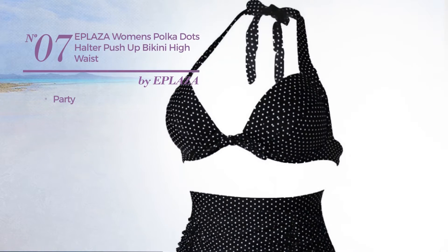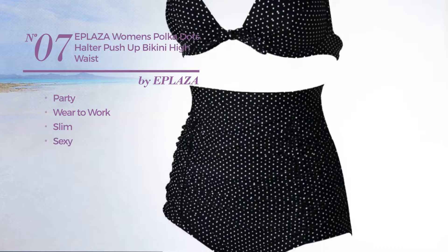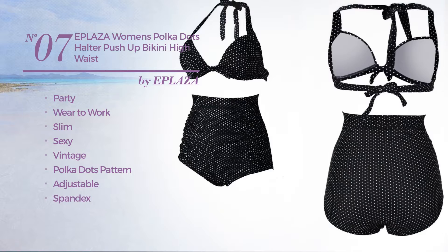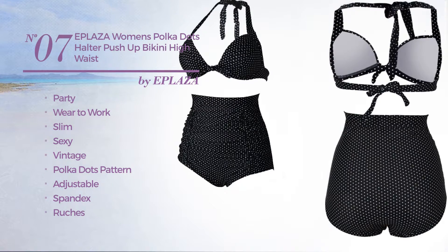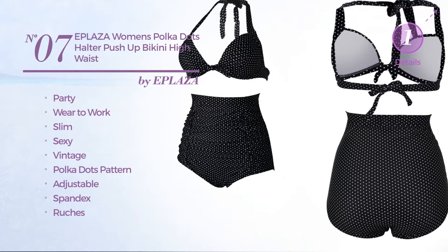Number 7. A party where to work slim swimsuit. Featuring a sexy vintage inspired design with polka dots pattern, made of adjustable spandex, styled with ruches. This swimsuit includes halter neck, ruched bottom and high waist. Available merely in white color.